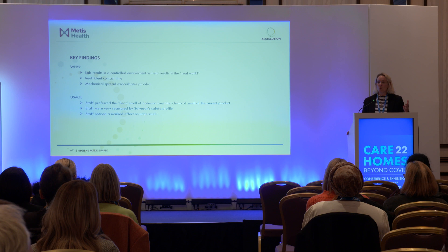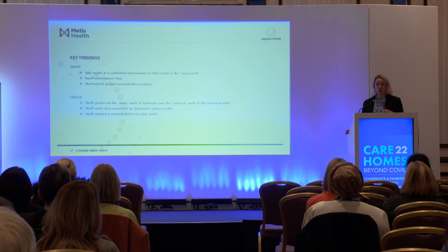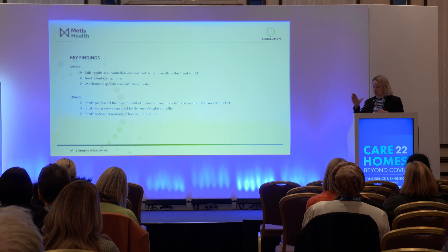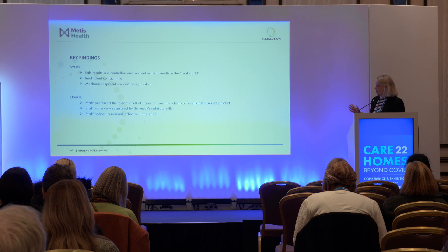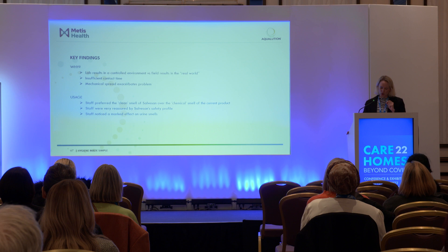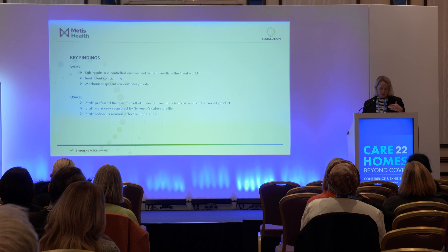We really believe in backing up lab science with real-world science, which is why we're more often than not out doing trials in care homes, hospital settings, or food factories. It shows that in the real world, contact times are a real challenge for most disinfectants. We also know there's a huge problem of mechanical spread of pathogens during the cleaning process. Anecdotal feedback from the Bupa trial was that cleaners liked the smell — a faint whiff of swimming pools — and noticed a massive impact on urine odor, because hypochlorous oxidizes ammonia rather than just masking it like traditional air fresheners.